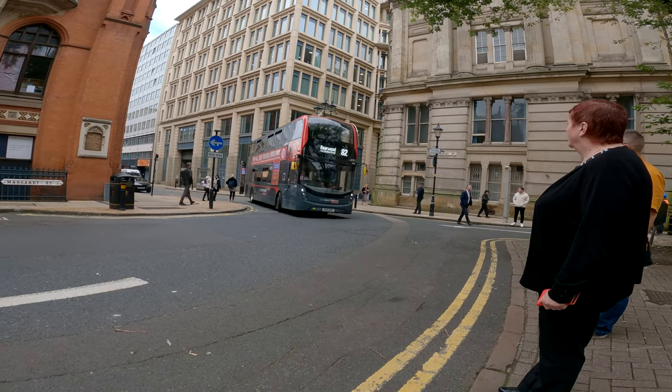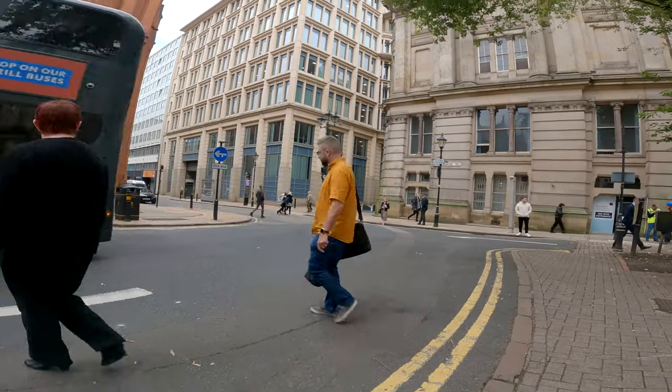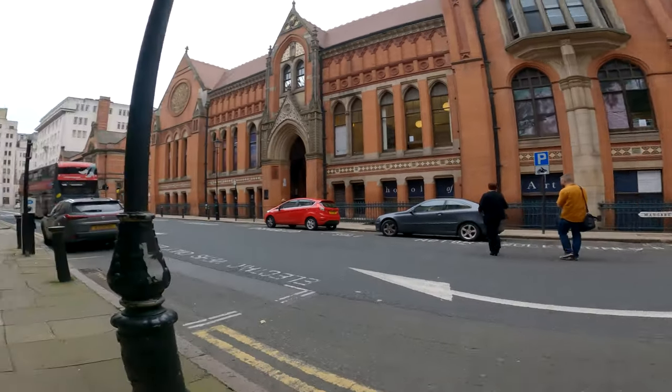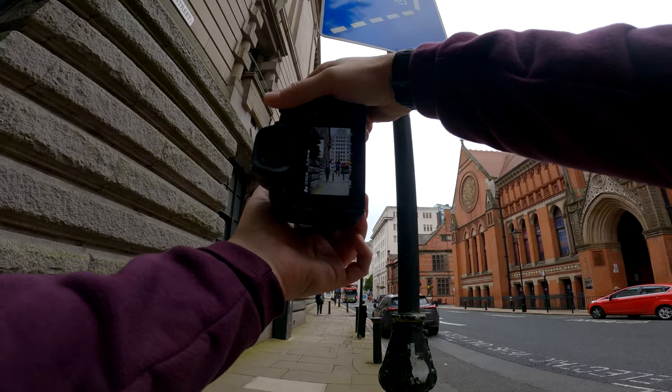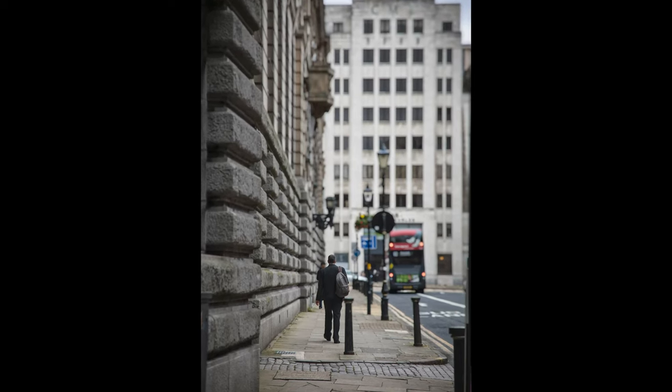Sometimes when I'm taking street photos I just notice something — it pops out to me almost straight away and I capture it. I've found that I've got some of my best photos doing that. You can see that here — I noticed this guy walking down the street with these leading lines and captured it.